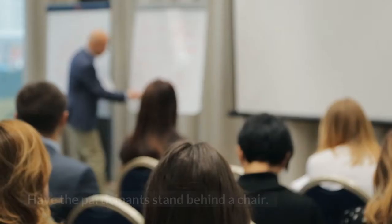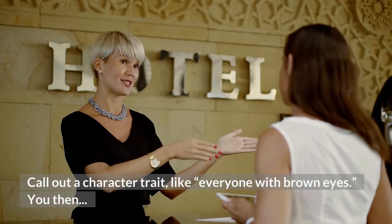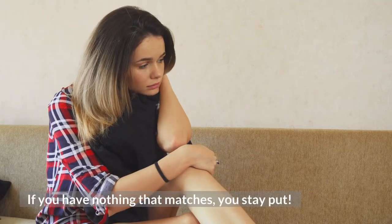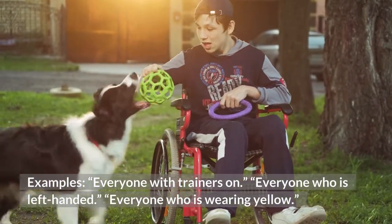1. Swapsies. Have the participants stand behind a chair. Call out a character trait, like everyone with brown eyes. You then swap places with someone else who has the same characteristic. If you have nothing that matches, you stay put. Examples: everyone with trainers on, everyone who is left-handed, everyone who is wearing yellow.